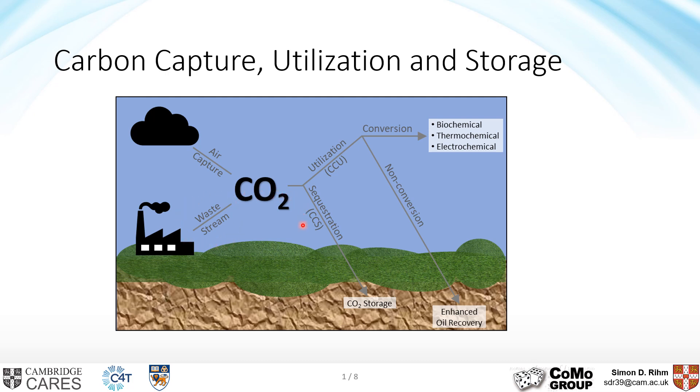Moving on, storage can only be economically feasible via massive subsidies. Utilization nowadays is mostly enhanced oil recovery, which is also not a sustainable practice. The only real sensible thing is to convert CO2 to commodity chemicals or fuels. So let's look into an ideal application that would tap into an existing process and convert the CO2 to a chemical that can be used on site or sold easily. The conversion can be done biochemically, thermochemically, or electrochemically.